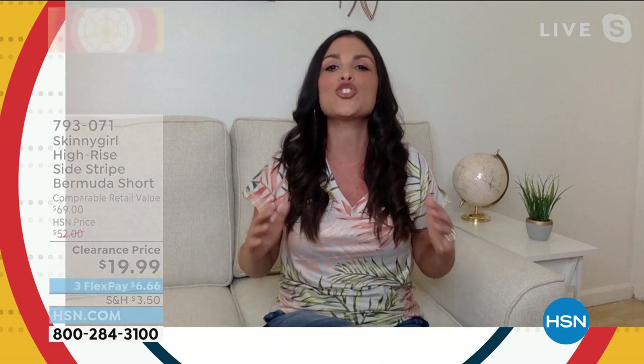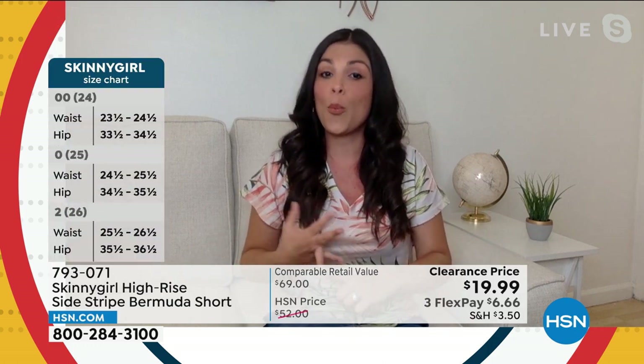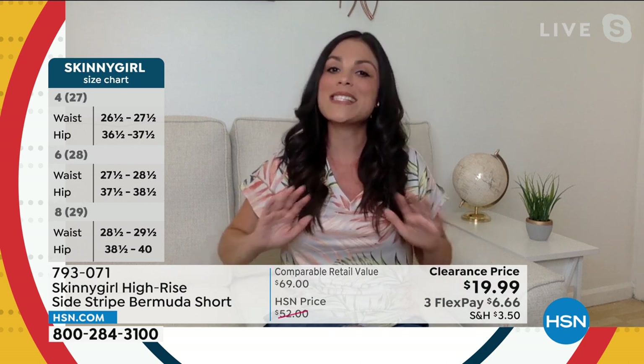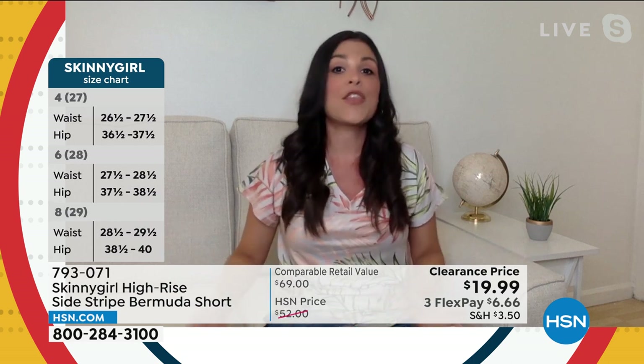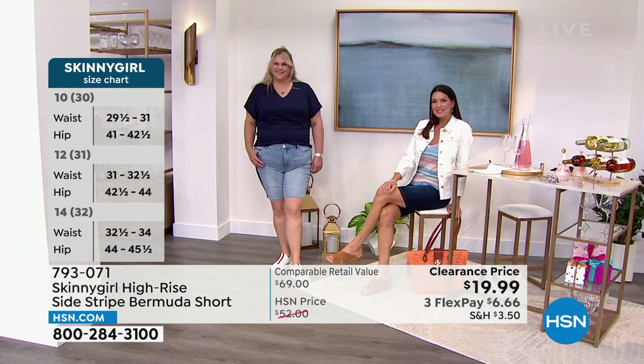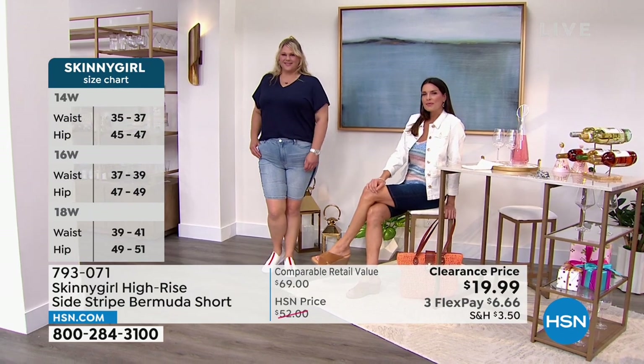Bermuda shorts are so in this season. You cannot walk into a department store or open a fashion magazine without seeing them. But they're just not always done right — sometimes they're too tight on the thigh, too constricting, not enough leg coverage, and not comfortable. But in true Bethany fashion, she knocked it out of the park with these.